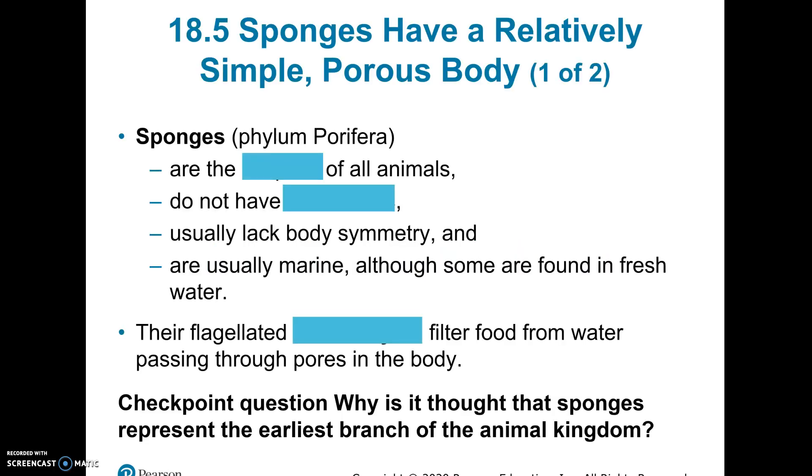We're going to start with our very first one, which is the sponges. They belong to the phylum called Porifera. The meaning of the name is pore-bearing — as in pores, not being poor, but having holes. Pore-bearing.